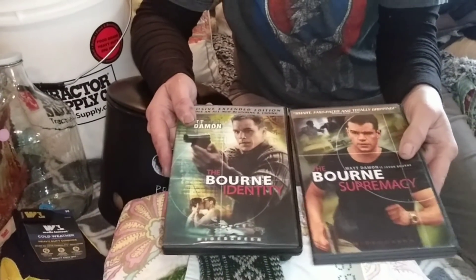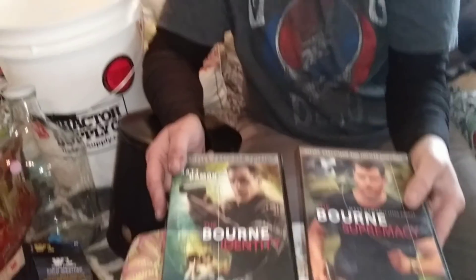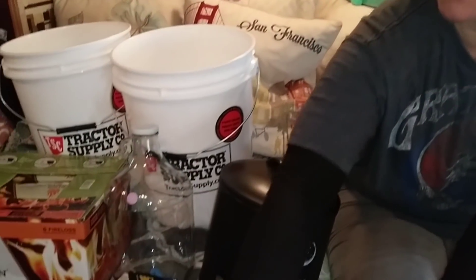We were excited. We got the last two for our Born series. Super stoked about that because I love the Born series. And down here, this is Tractor Supply.